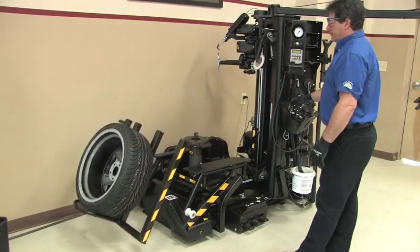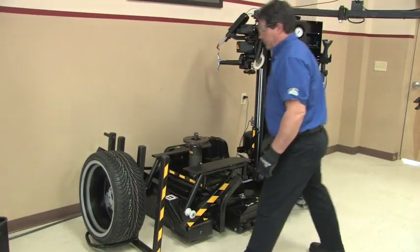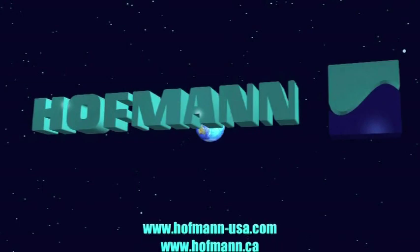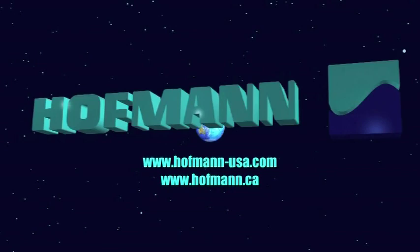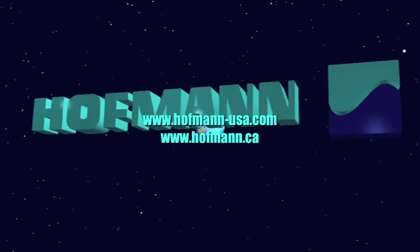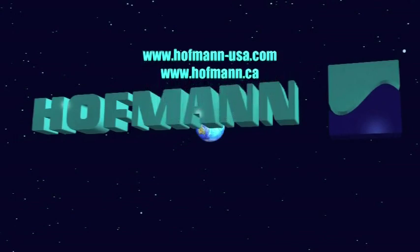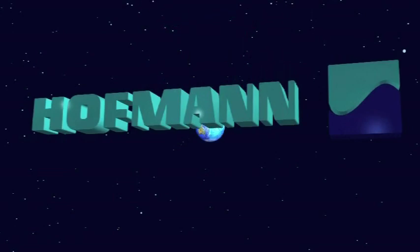When you look for the tire changer for today and the future, the Monte FA 1000 from Hoffman is the only tire changer to get the entire job done the way it should be done — safely, causing no harm to the operator, the tire, or the wheel. The Hoffman tire changer does it safely.